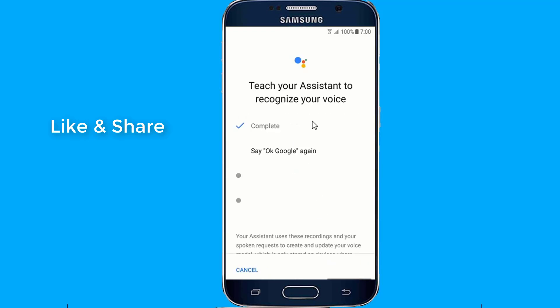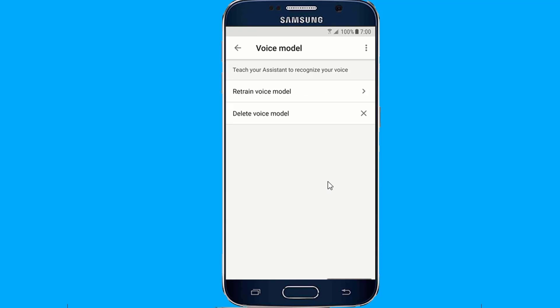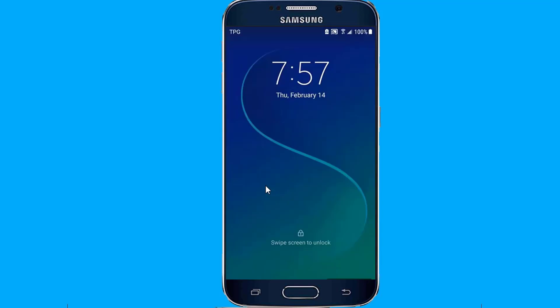Then confirm your choice by saying OK Google. The unlock option should only be available if your phone currently has a passcode, pattern, or fingerprint security lock already set up. With this done, you should be able to tap the power button on the phone so that it locks, then say OK Google to make it open up once more.